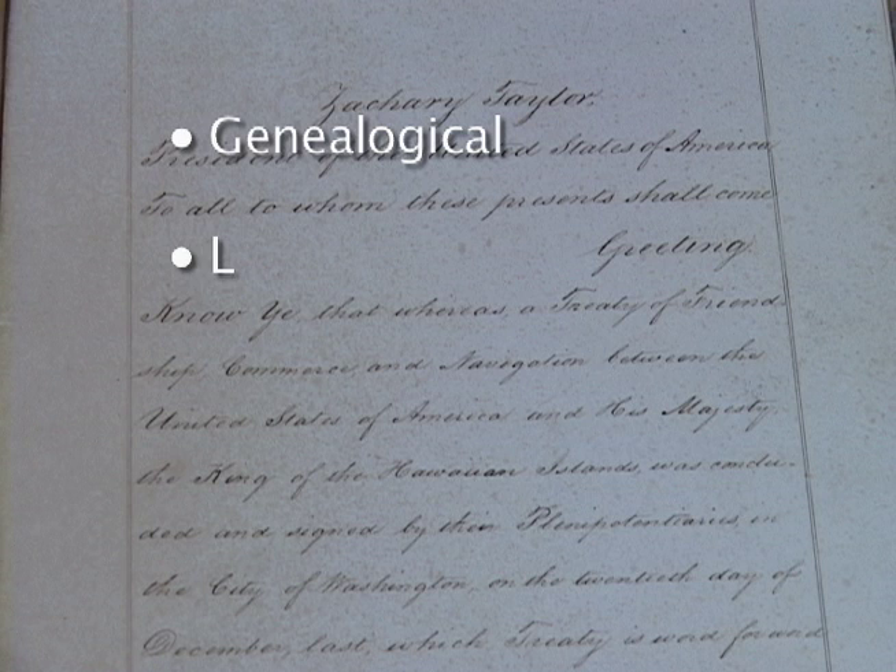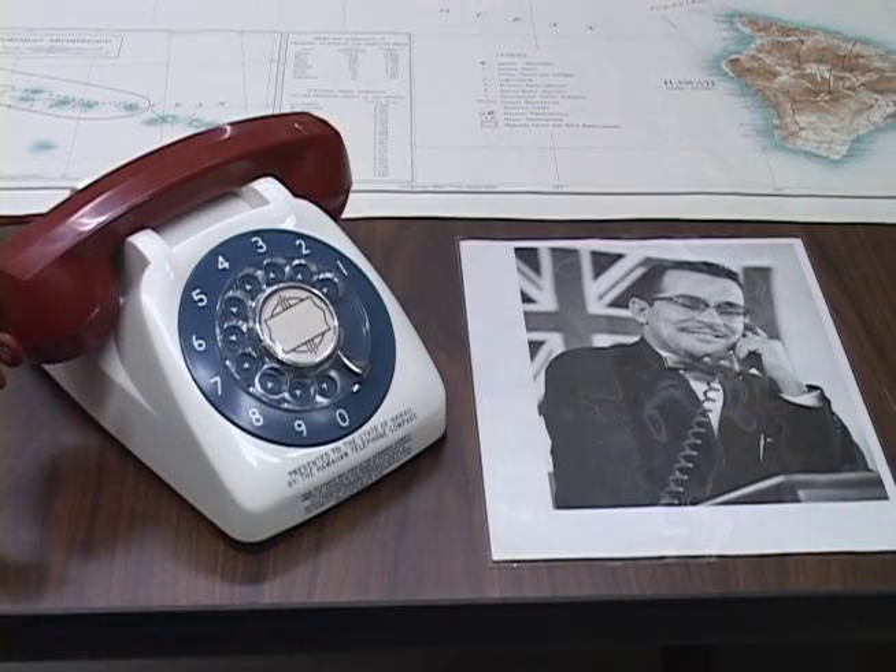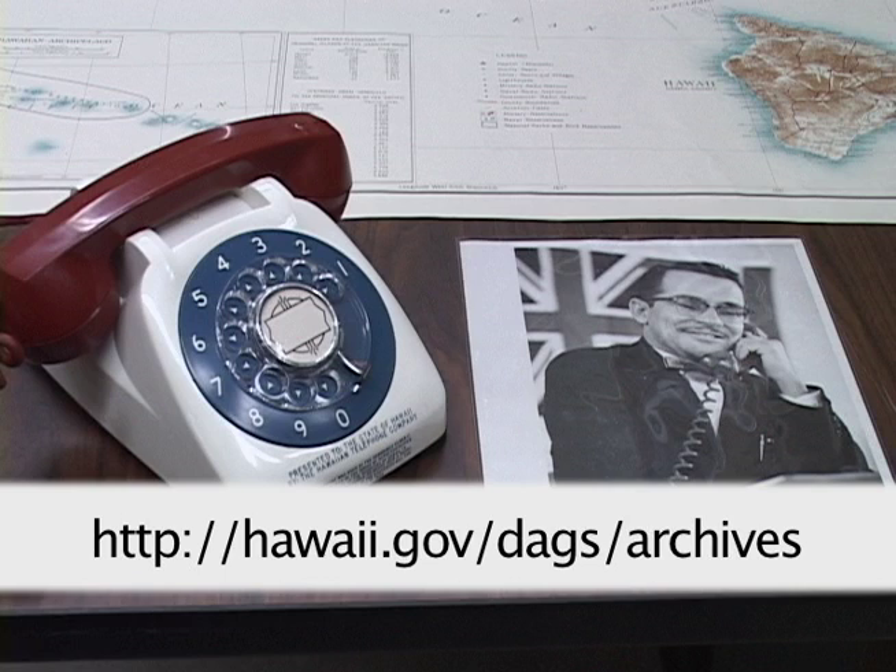Inside you'll find records of the Hawaiian governments that can help you with genealogical, land, legislative, and 19th century court research, as well as photographs, maps, and artifacts you can view. Feel free to visit our website for more information regarding our collections and what information you'll need to begin your research.